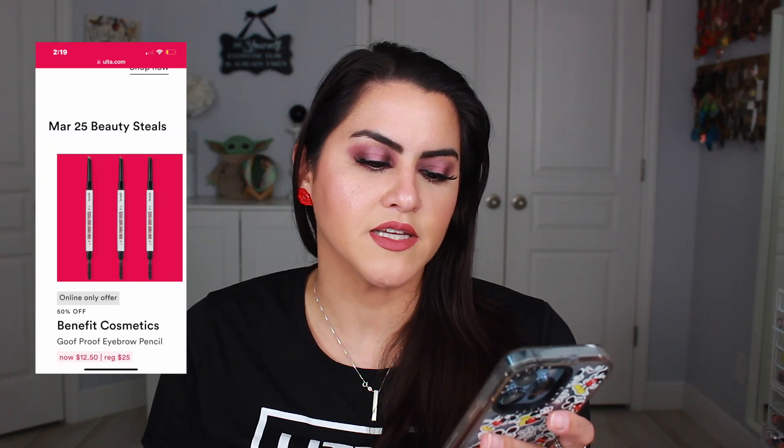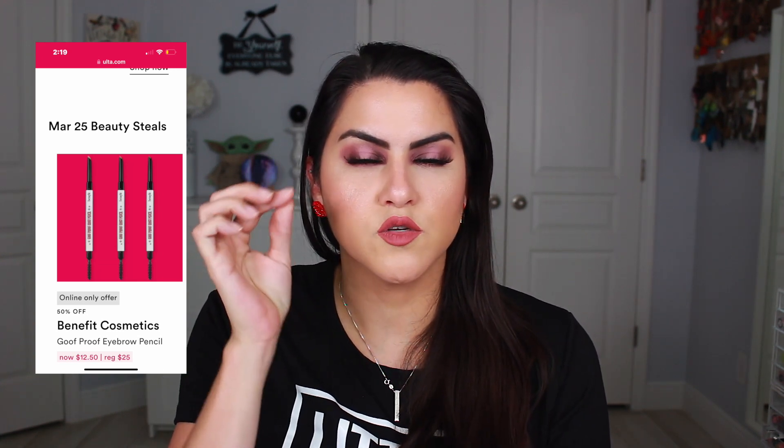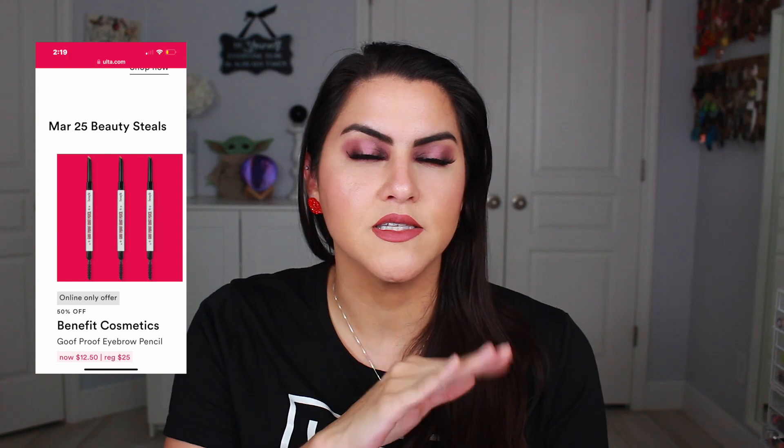Also that same day on the 25th they will have the Benefit Cosmetics Goof Proof Eyebrow Pencil. This is one of their larger pencils, so if you want something more precise this might not be for you, but if you need to cover more area this might be the perfect pencil. A lot of Benefit's pencils are absolutely amazing, so it just depends on which one you're looking for.